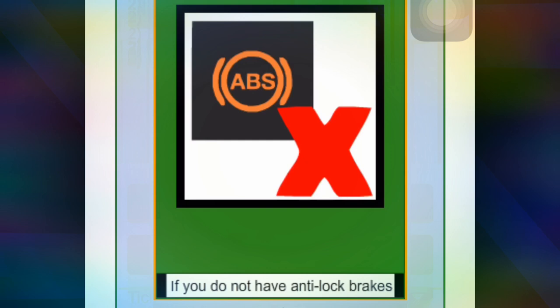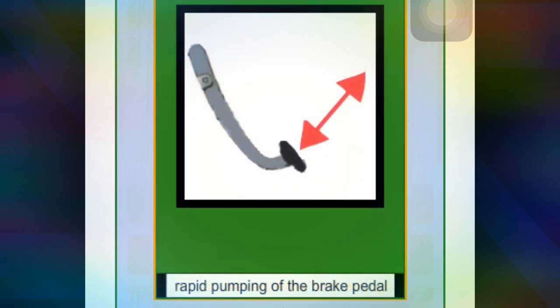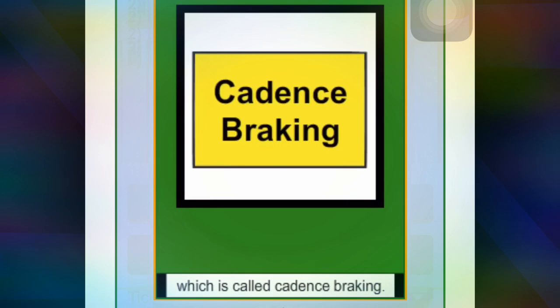If you don't have anti-lock brakes, you can prevent wheel lock through rapid pumping of the brake pedal, which is called cadence braking.